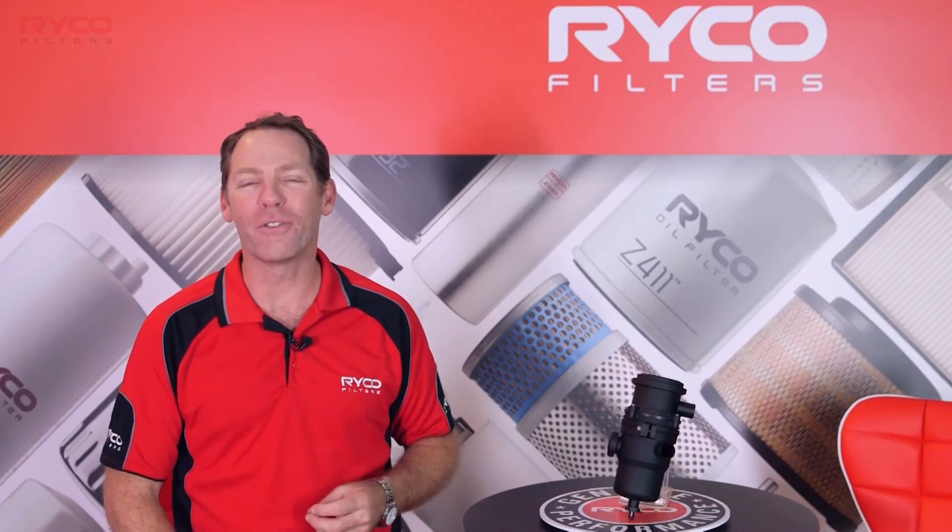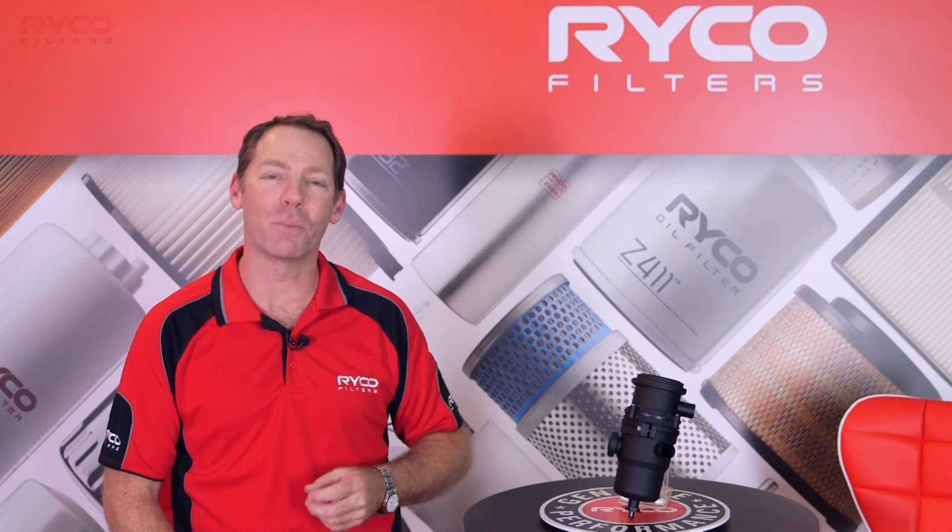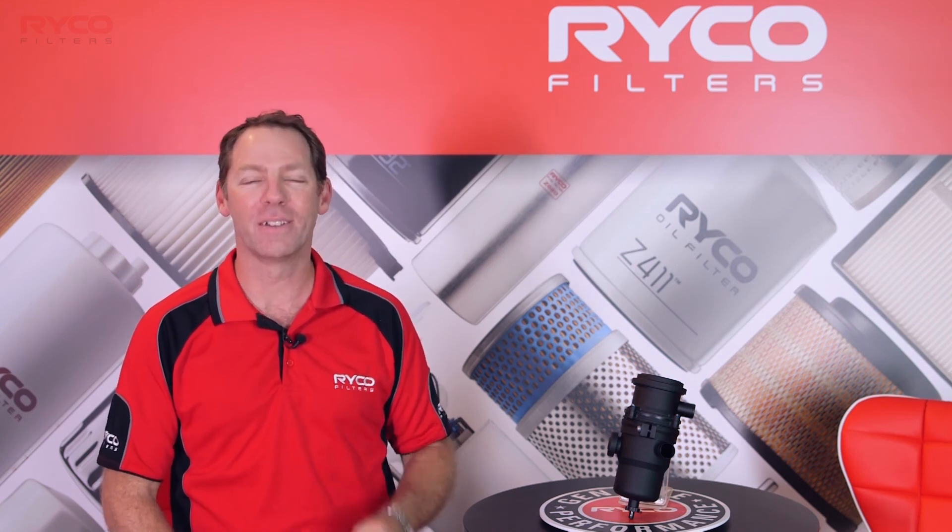So if you or someone you know owns a turbocharged diesel vehicle, and you don't want first-hand experience with a trip to the workshop to cure that wheezy breathing, then perhaps a Ryco crankcase filtration system is for you. Be sure to follow the Ryco Filters Training Academy and develop your knowledge with the market leaders in filtration. Thanks for watching.